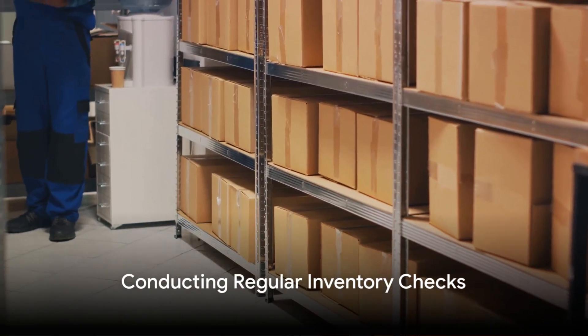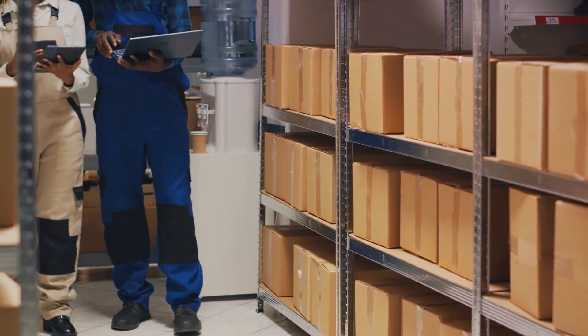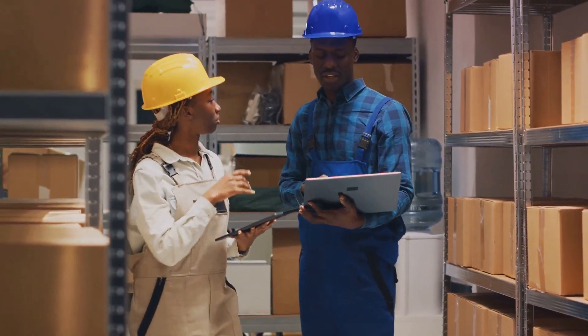Seventh, conduct regular inventory checks. Keeping a detailed inventory, including quantities, expiration dates, and location helps identify gaps, items needing rotation, and opportunities for further streamlining.